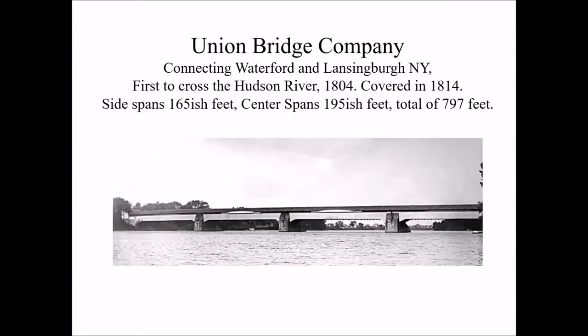The first of the bridges, the oldest bridge, was the Union Bridge connecting the towns of Waterford and Lansingburg, New York. As you can see, it's a covered wooden bridge. It's a total of 797 feet in length, and it has four spans with three stone piers on the river.